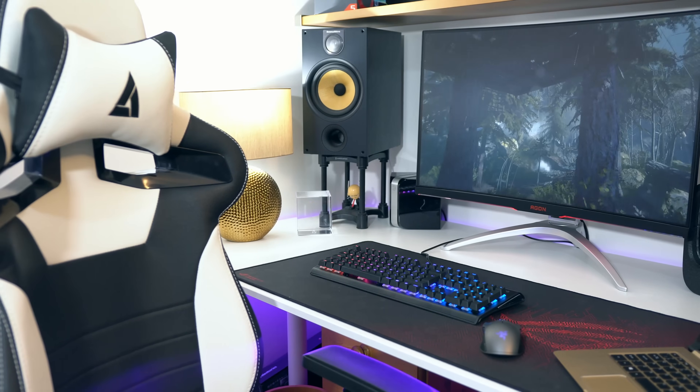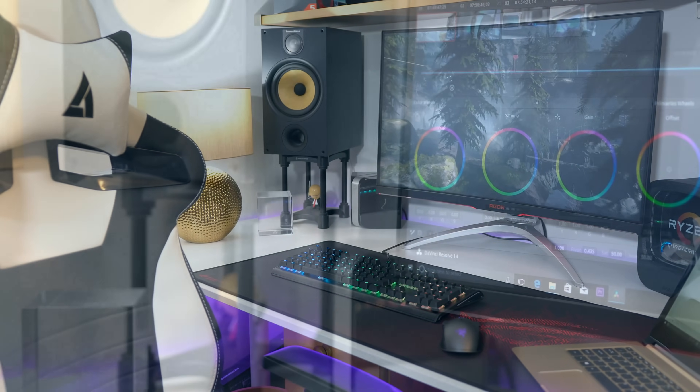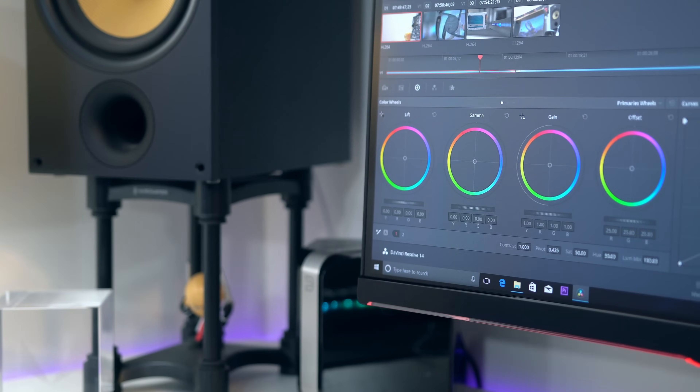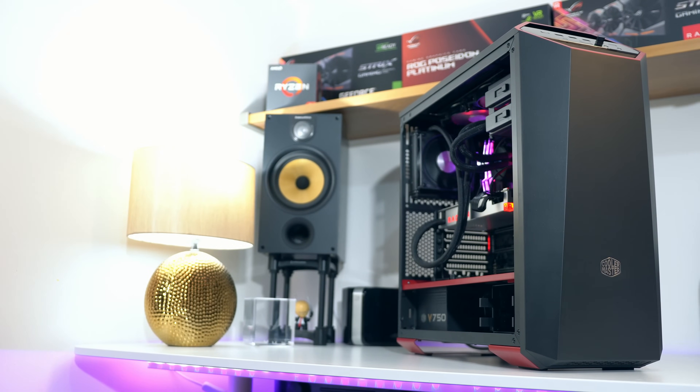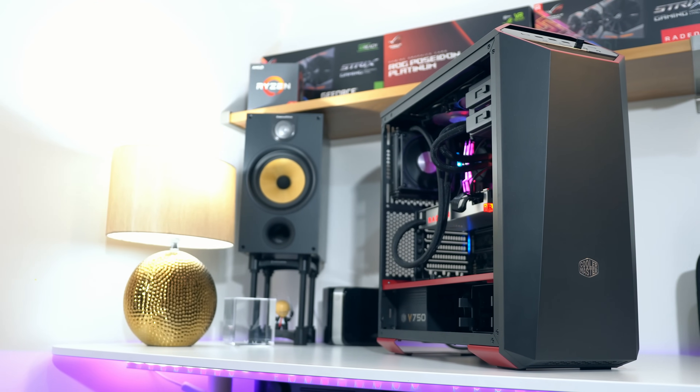Hey, what's up guys — welcome back to 'Is Threadripper Worth It', a video I've been putting together over the last few days. I'm really excited to share the results because for someone like myself who does a lot of 4K video editing, gaming, and photo editing, having a really fast computer makes a big difference. But realistically, a £1,000 CPU with 16 cores sounds fantastic on paper — but is it actually going to help me, and is it going to help you if you're looking at picking one up?